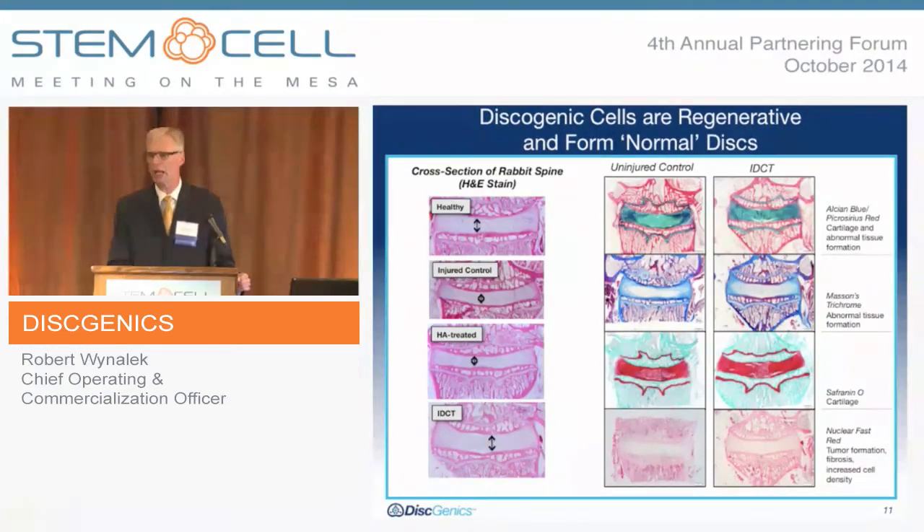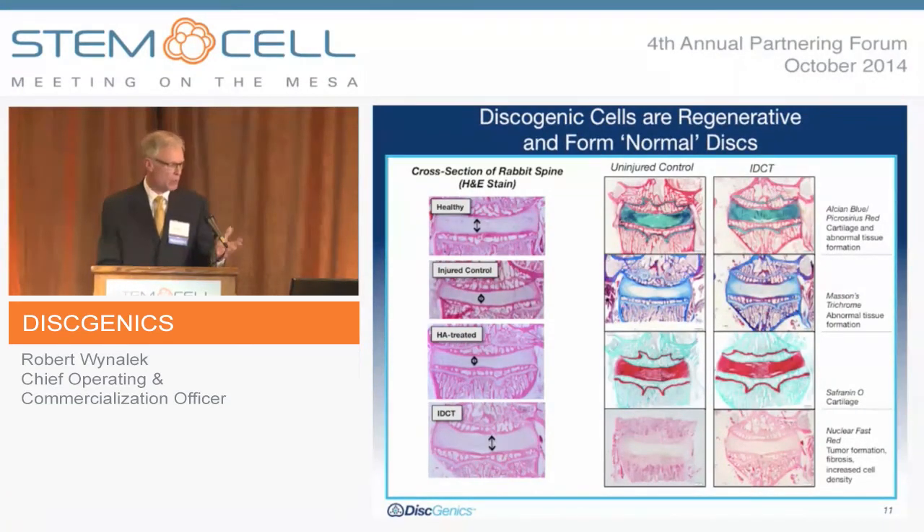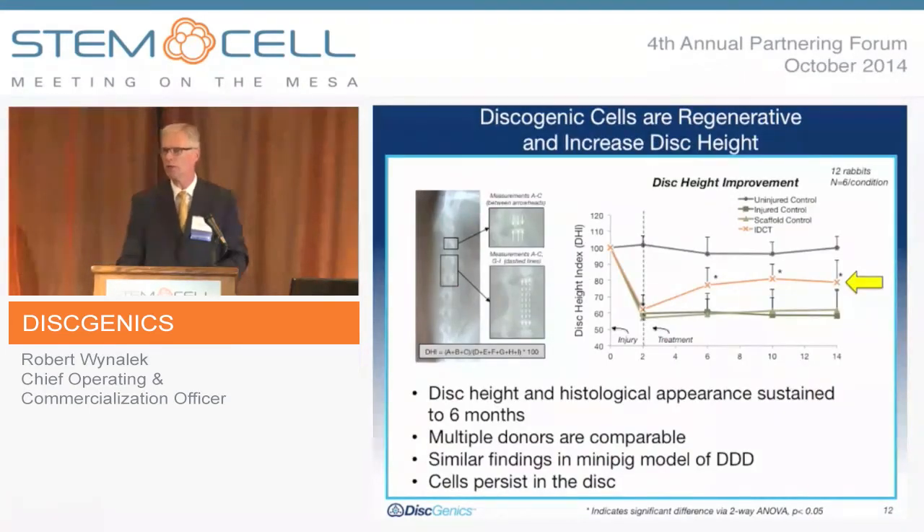The cells are also regenerative and form normalized disc tissue. Looking at our animal data — New Zealand white rabbits — starting with H&E histology stains: at top left is a healthy untreated uninjured disc; the second is an injured control using a needle puncture method to cause a defect, showing a marked drop in disc height; the third is HA-treated as a control, showing no marked improvement in disc height or pathology; and the last is IDCT-treated, where we achieve not only an increase in disc height but a restoration of normal architecture, confirmed through various staining methods.